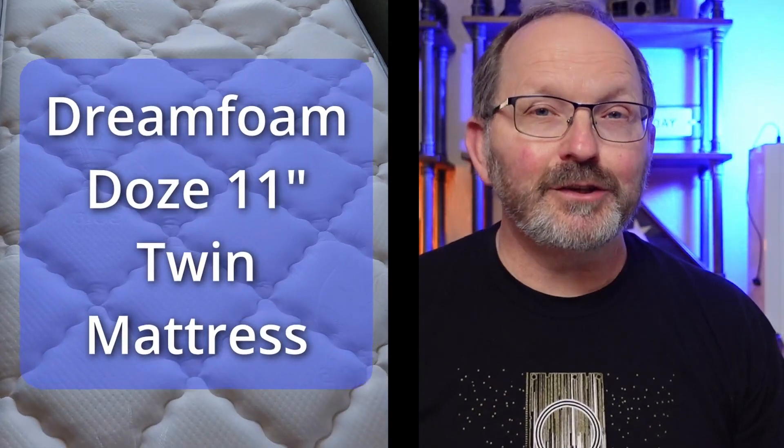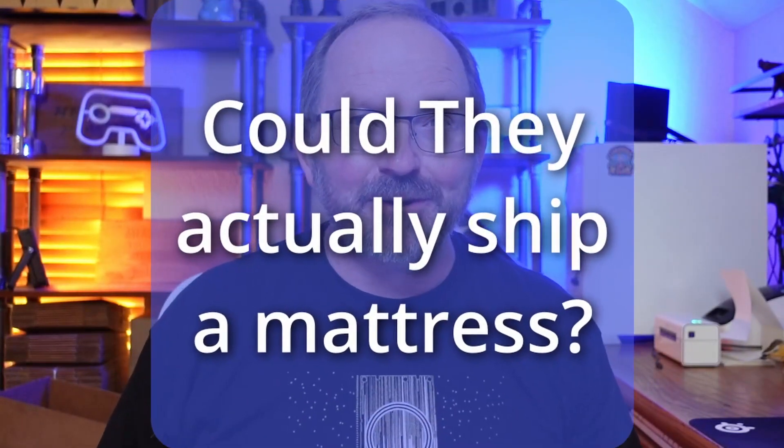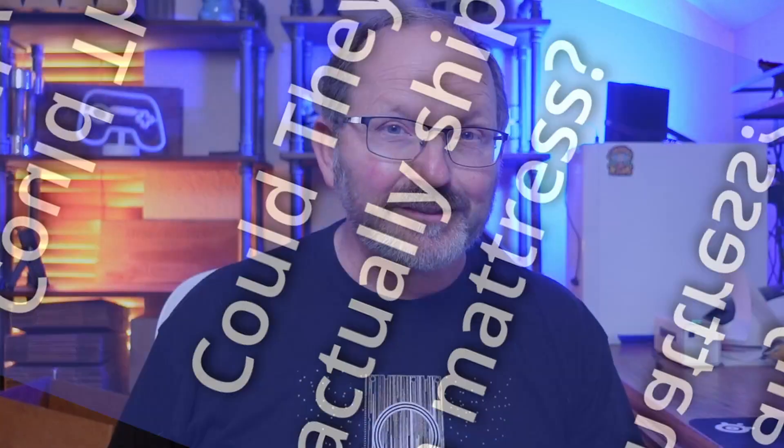I want to talk to you about the DreamFoam Doze mattress that we bought. I'm going to address this to the people out there that were just like me — can you actually buy a bed online in a box and have it shipped to you? I'm old school. I grew up where you went to the mattress store. You had to have a truck just to load the mattress and the box spring, and it was a chore. So if you're skeptical, listen to me.